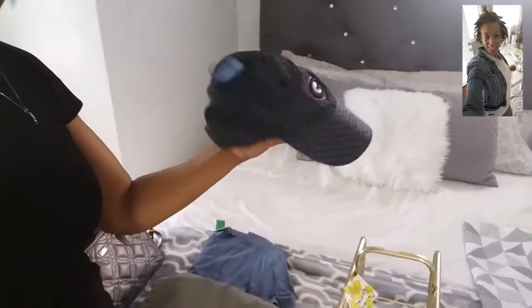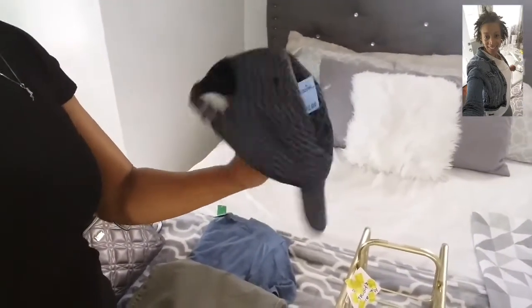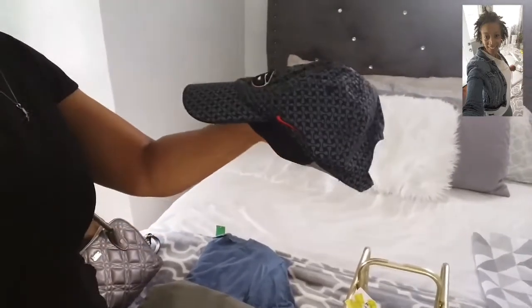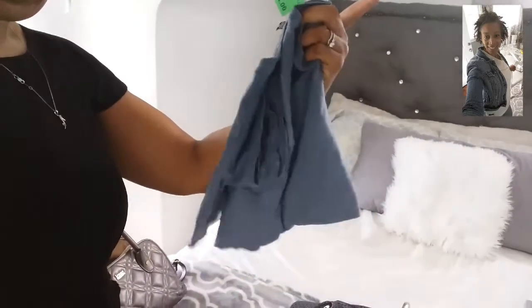And he found this Nike hat, which I thought was nice. This was $2. Yeah, but Nike. And a real nice Moreno t-shirt for a man, which is a really cute color. And some work pants.